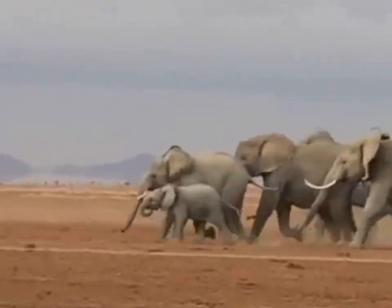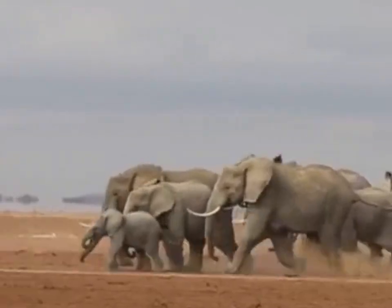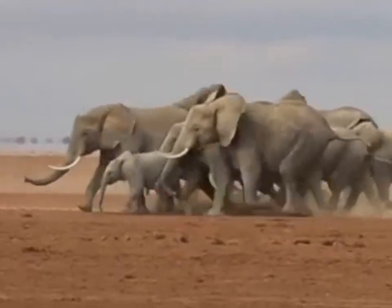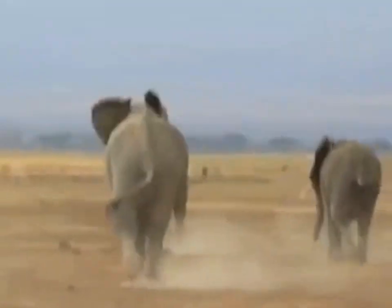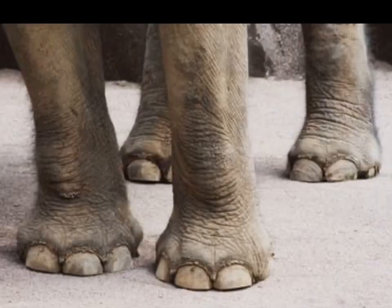The elephant has extremely rough but very sensitive soles. When it comes to feet, both Asian and African elephants have major differences in claws. The African elephant has four claws on the front foot and three claws on the back foot, while the Asian elephant has five claws on the front foot and five or four claws on the back foot.